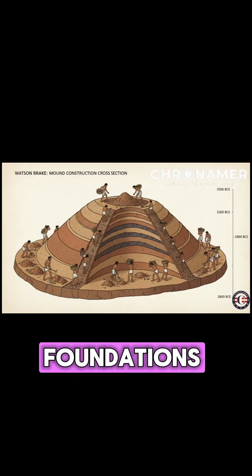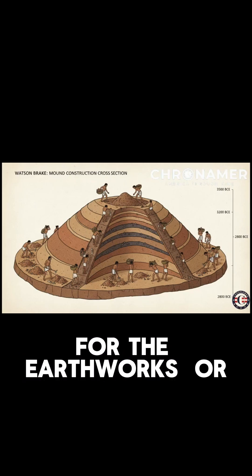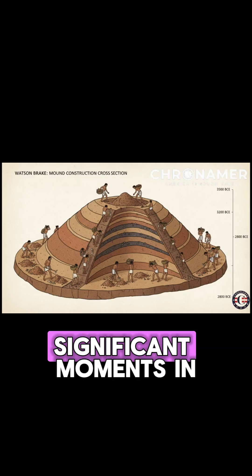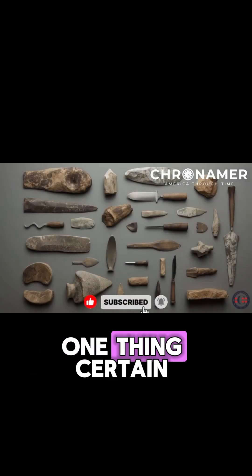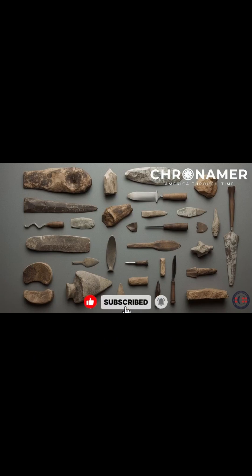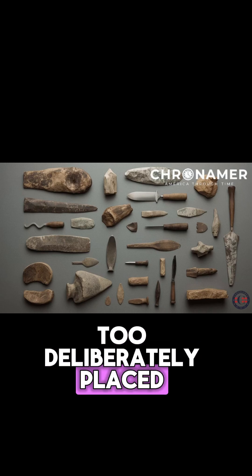These may have served as foundations, providing stable bases for the earthworks. Or they might have been ceremonial, marking significant moments in the construction process. One thing's certain, this wasn't casual work. The mounds are too precisely shaped, too deliberately placed.